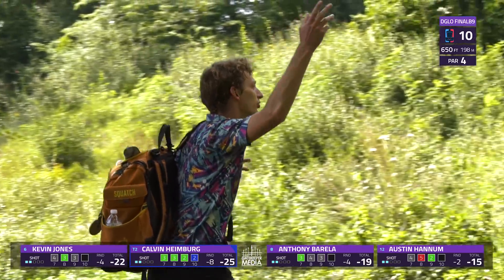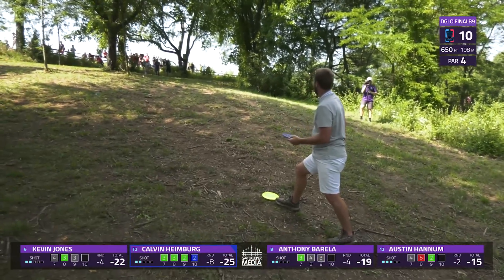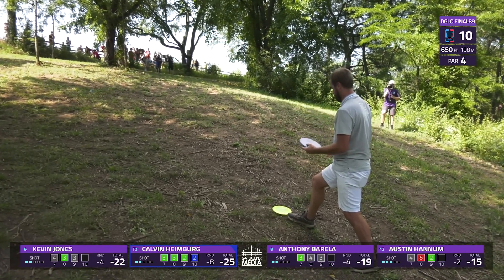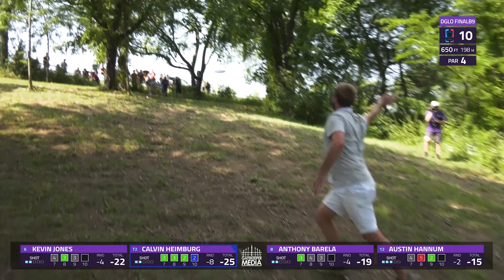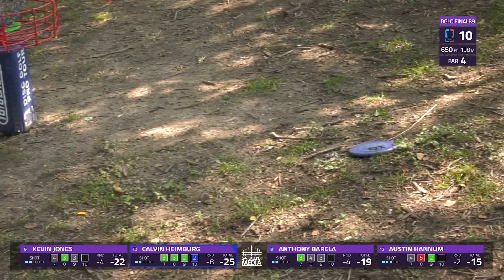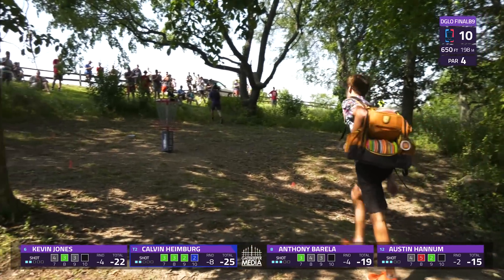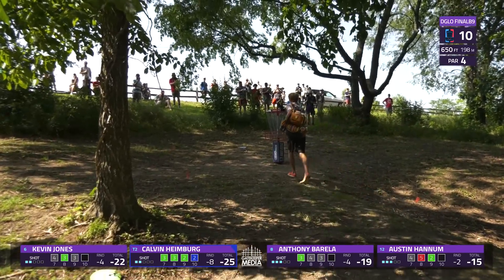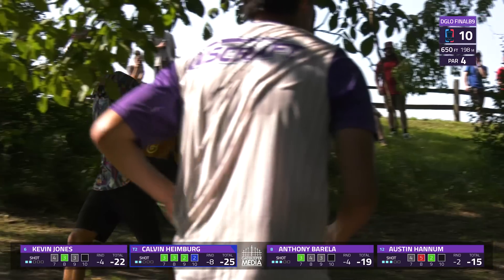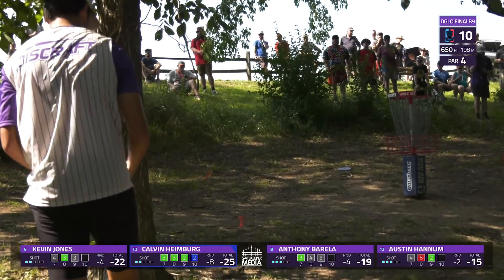Hole 10 magic here at D-Glo — no way — Hannum from the fairway. Little half-throw bid, and it should have gone in! For the second time this round, Calvin gets a triumphant walk from nearly 300 feet away. Yeah, second curtain call in a round — you don't get that. You don't get that, no.